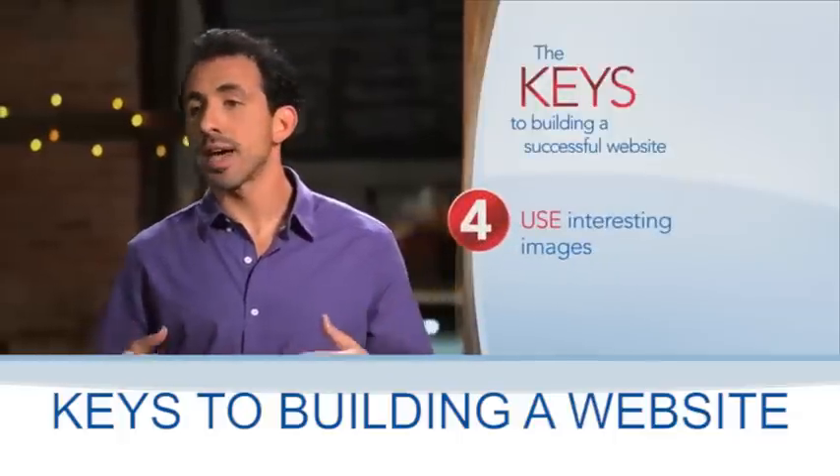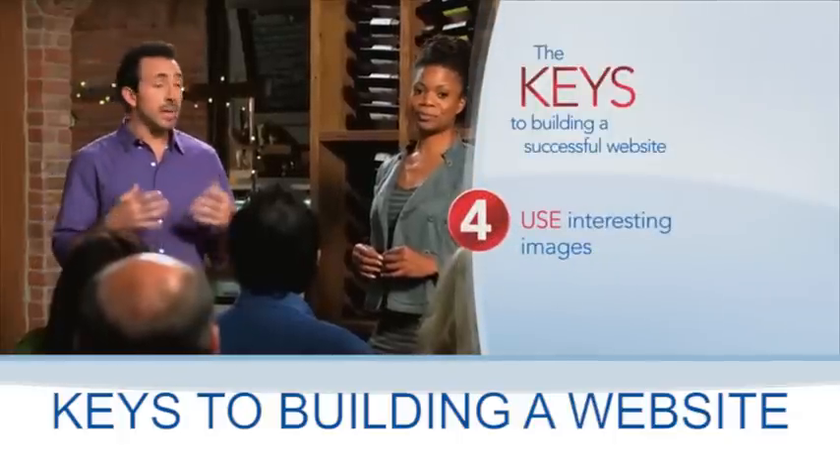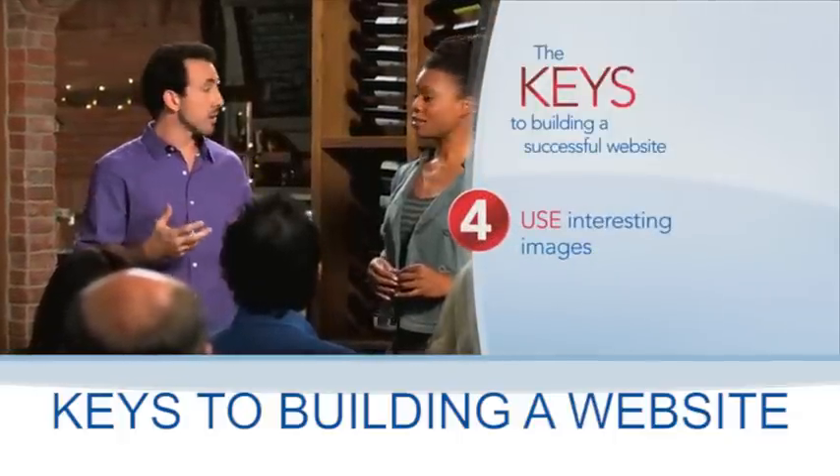And finally, it's critical to have relevant pictures on your website. Pictures draw people in quickly and tell them what you do.